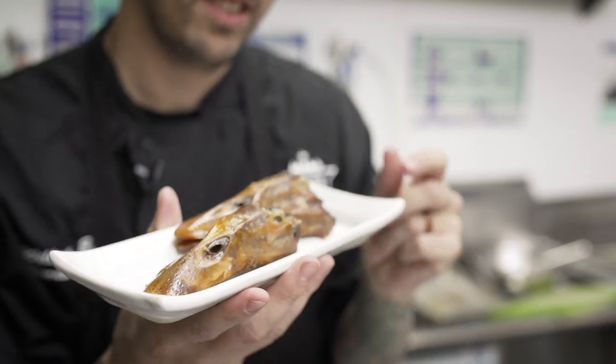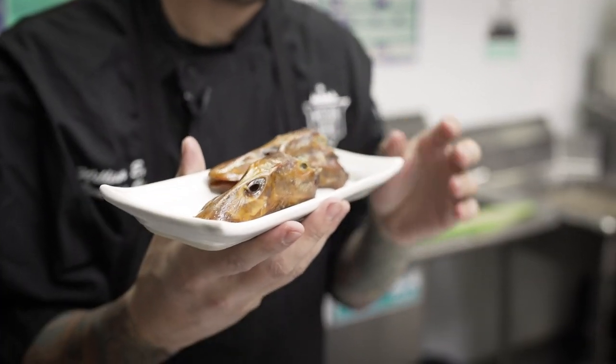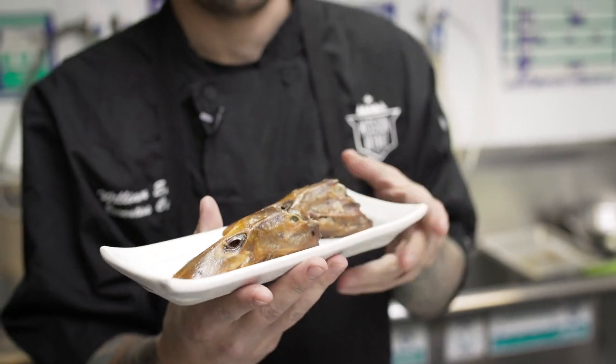Quack. Little duck head. We took his brains out, took all the meat off of his neck, his tongues, turned it into a meatball. We're gonna serve it inside of his mouth.